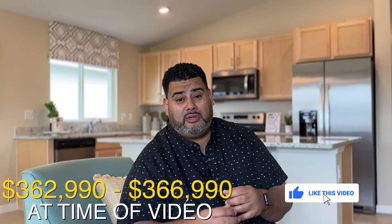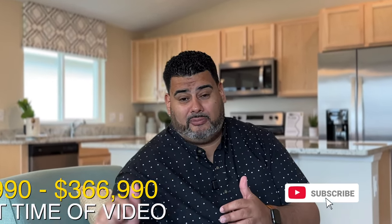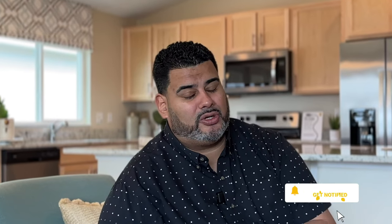If you love this home, hit the subscribe and alert buttons down below. Let's go see this gorgeous home.